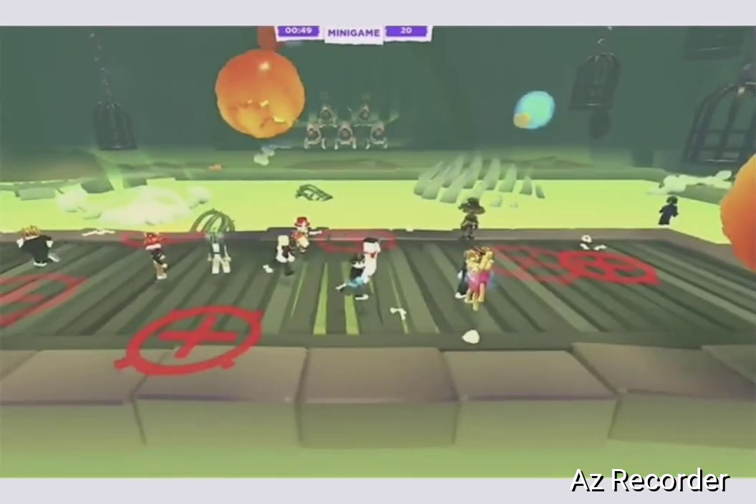Last but not least is our new game — it's like dodgeball. They're going to throw things at us and we're going to have to dodge them. You get candy for every second you're on the platform, and you can also pick up candy that forms and drops on the platform, so you can run around picking it up.